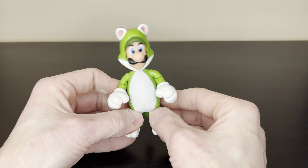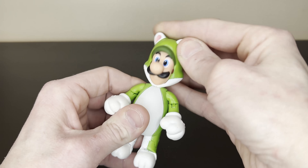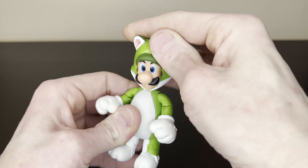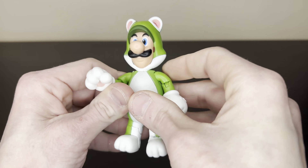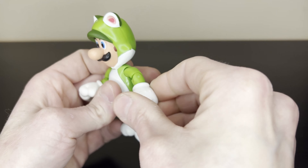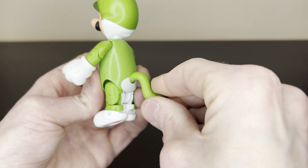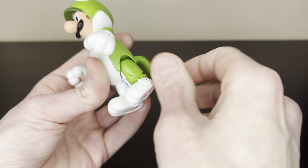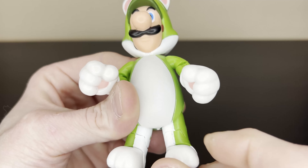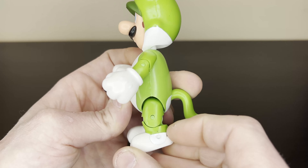The paint is really nice on this figure - looks really good. Lots of head articulation: not only does it go side to side, but it also goes up and down a lot. The shoulders move nicely, you've got the elbows, the wrists move, nothing in the torso. The tail goes up and down and moves side to side. You've got movement in the hips, the knees, and the foot. He's got tons of movement for such a tiny little figure.